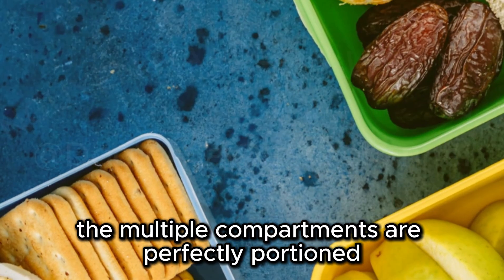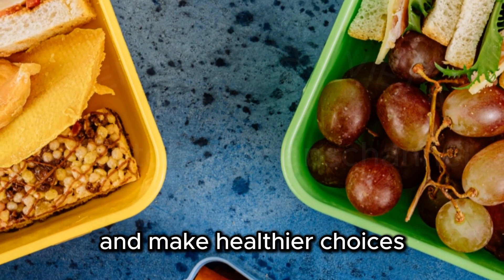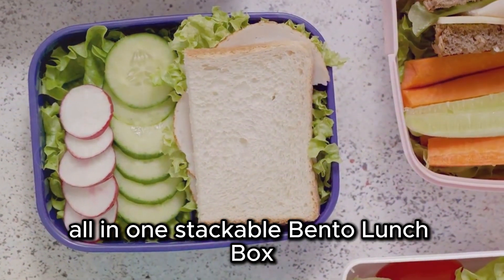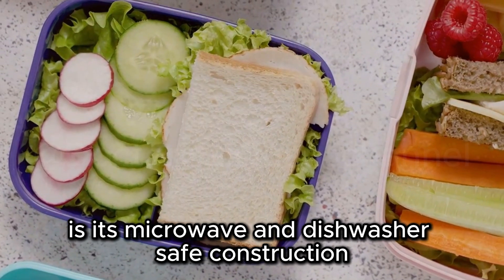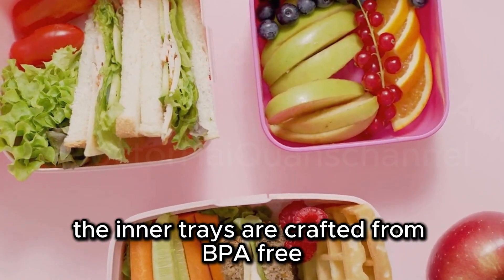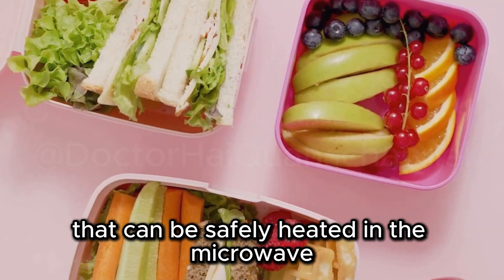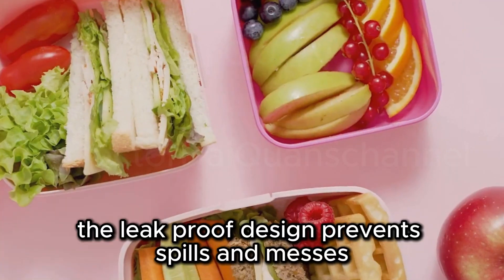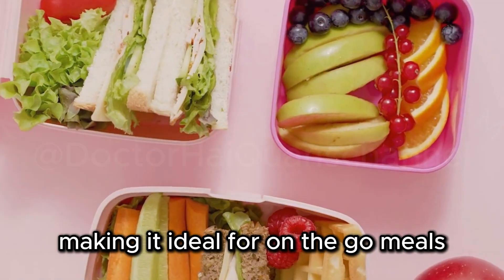The multiple compartments are perfectly portioned to help you control your calorie intake and make healthier choices. The Bentgo is microwave and dishwasher-safe, with inner trays crafted from BPA-free food-grade materials that can be safely heated in the microwave, making it incredibly convenient for those who prefer warm lunches. The leak-proof design prevents spills and messes, making it ideal for on-the-go meals.